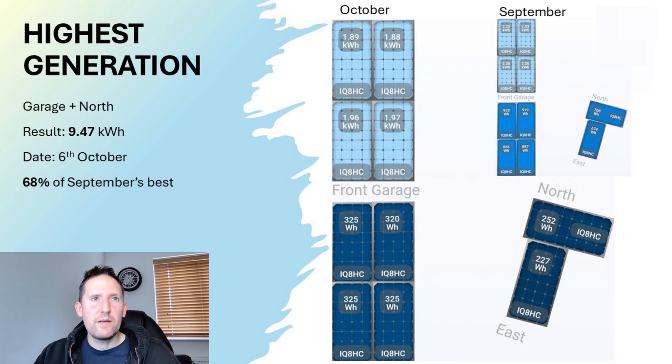For the garage and north facing aspect, the result was just under 9.5kWh on the 6th of October — 68% of September's best. The south facing side was relatively close, slightly lower due to the lower sun position and shorter daylight hours, but there's not too much to choose between the October and September results. It's the north facing side that didn't do so well on sunny days.